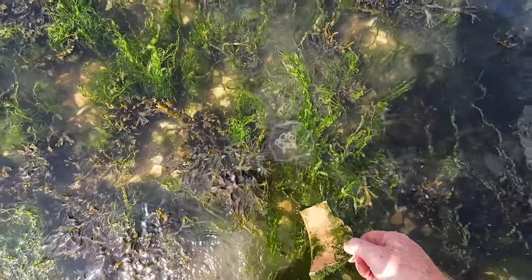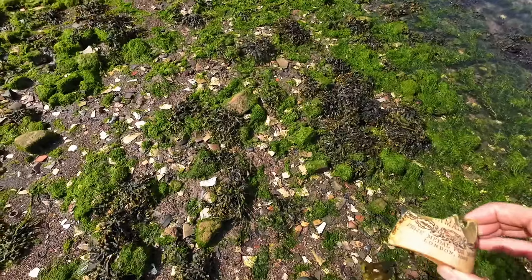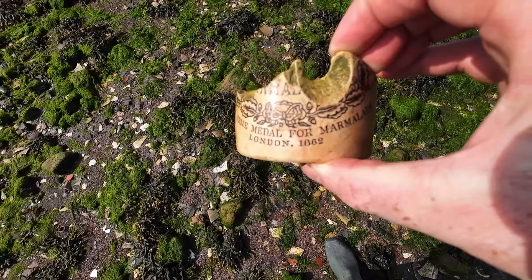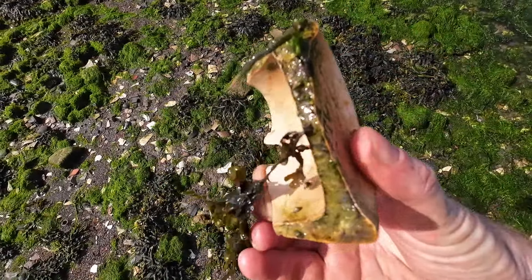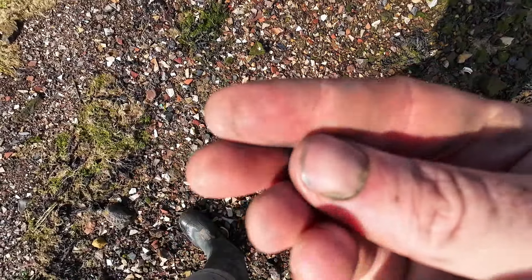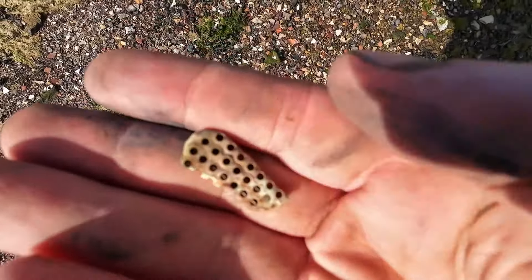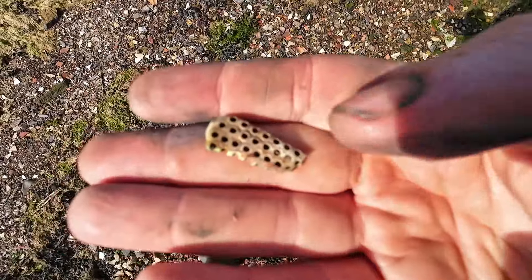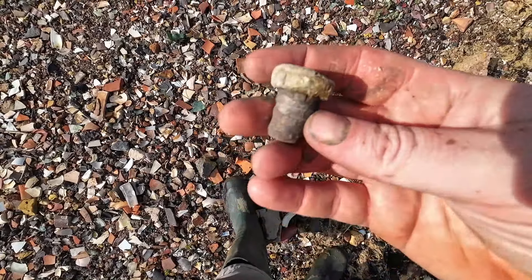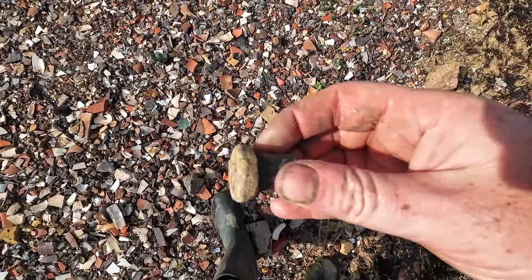Whoa, look at that! What does that say? 'Prize medal for marmalade, London 1862.' Cool — that's weird and interesting. It's like got lines down that side, dots on that side. It's a metal bottle stopper — not in great condition, but still a bottle stopper though, Chris.